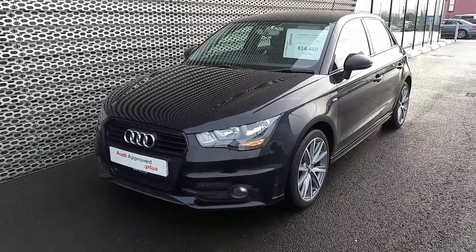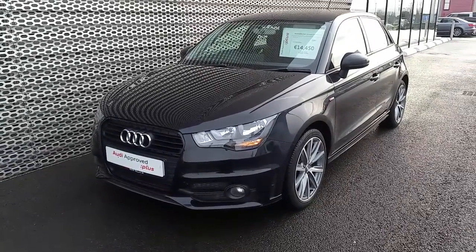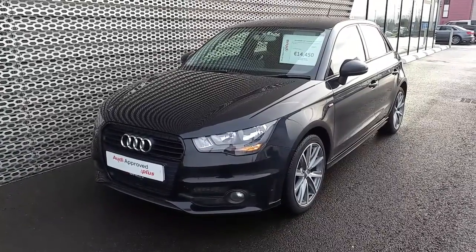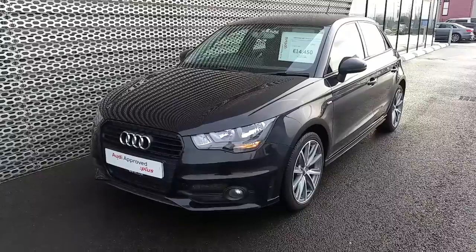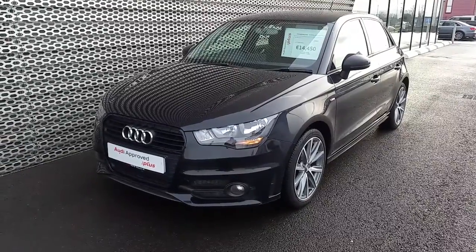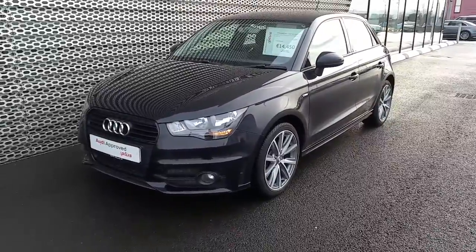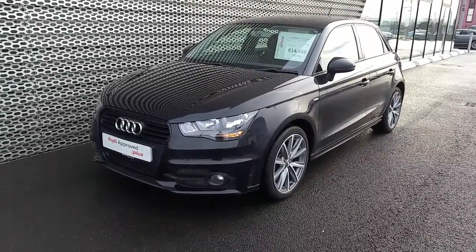Hi and welcome to Audi North Dublin approved used online. It's Jon here from Audi North Dublin. Today we have this 2013 Audi A1 sports pack. It's a 1.6 TDI with 90 brake horsepower and it even has the S line exterior pack and a black pack fitted to it.